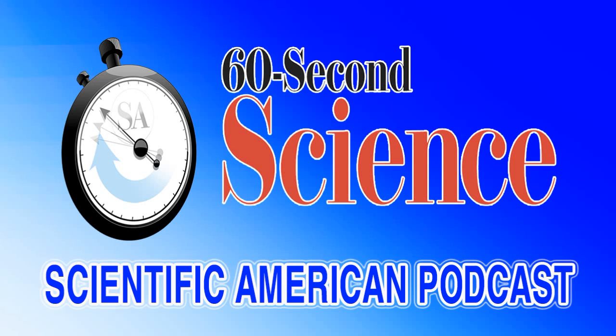This is Scientific American's 60-Second Science. I'm Christopher Intagliata. Honeybee stings are painful, but they're also fragrant. If a beekeeper gets some stings from honeybees, it smells like banana.